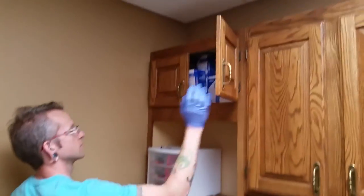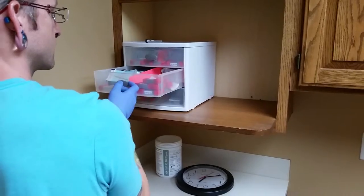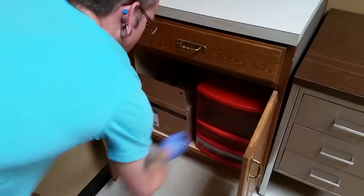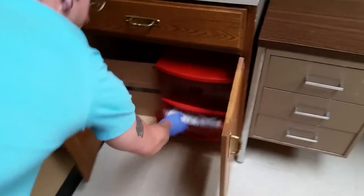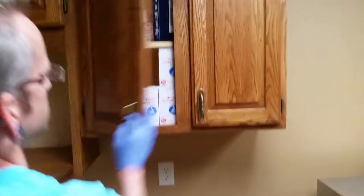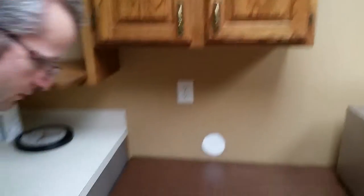Up here, gauze pads. Back stock needles in here. What's in here? Dental bibs. Aprons. Up here, skin prep — lots of skin prep. And this drill. Back stock jewelry.